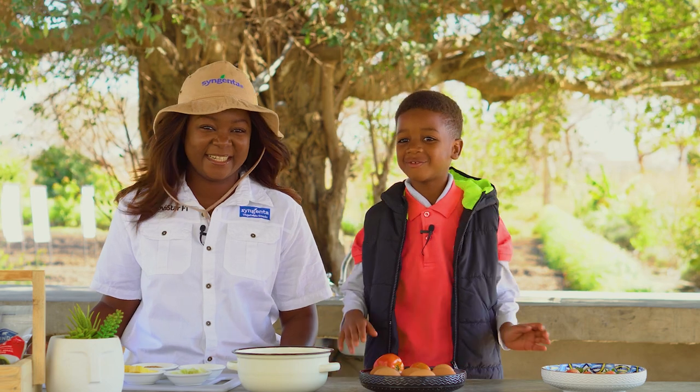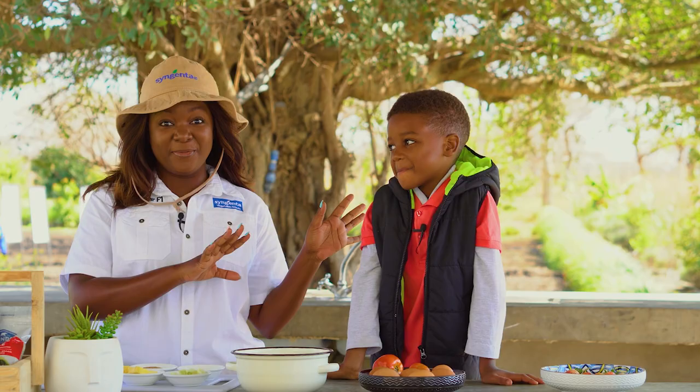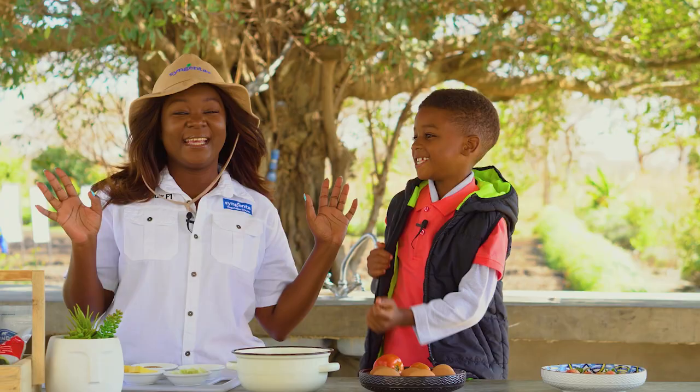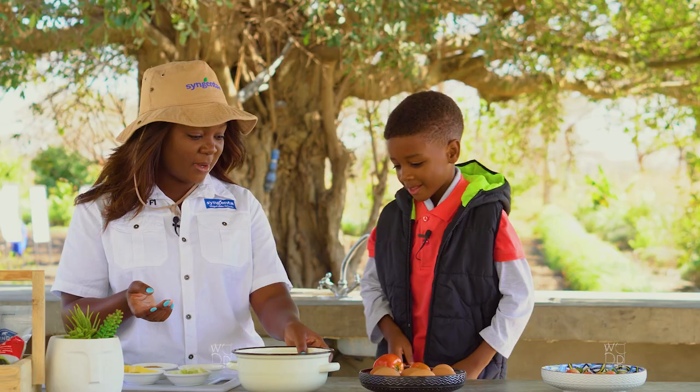Hi everyone, welcome to the Wood Kitchen. I'm Caleb Wood and this is my mom Lulu. Welcome to the Wood Kitchen once again. Today it's Caleb's show — he's making breakfast because Uncle Dali from Syngenta is coming today. So what are you making for him? We're making scrambled eggs.